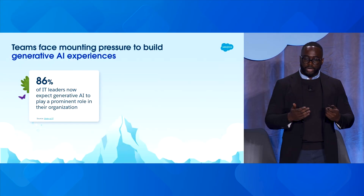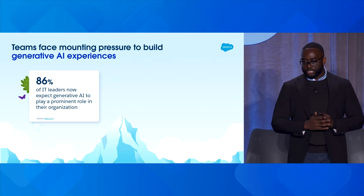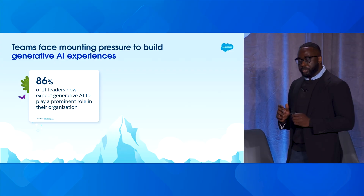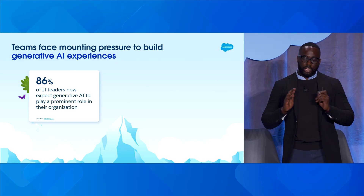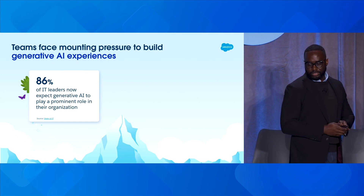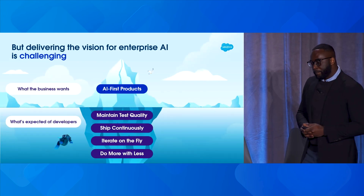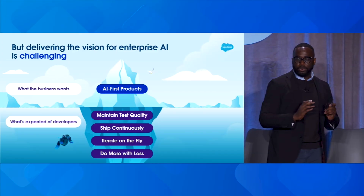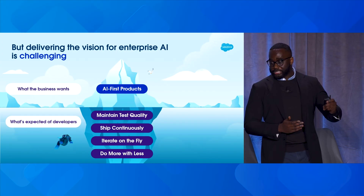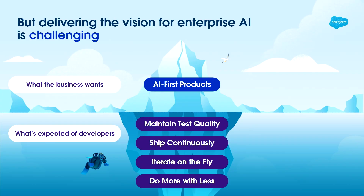There's an immense amount of pressure to build generative AI experiences. In fact, we're seeing 86% of IT leaders now expecting generative AI to play a prominent role in their organizations. What that boils down to is two points as we deliver on that vision for enterprise AI and how that's becoming challenging.